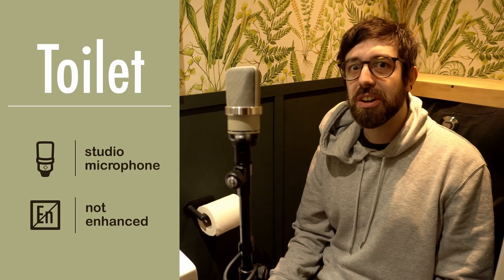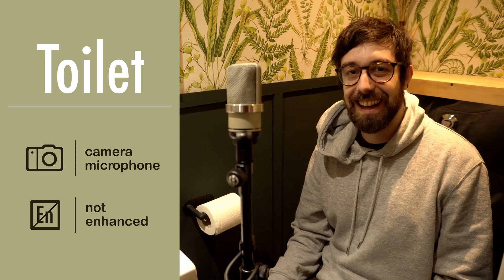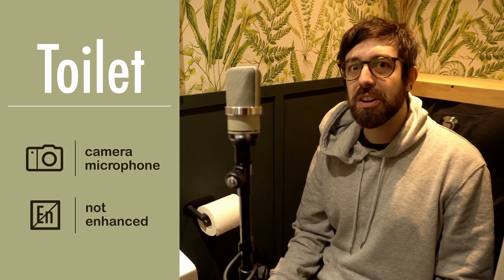It's me! Now I'm in the toilet, because I love multitasking.